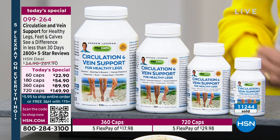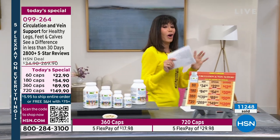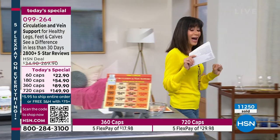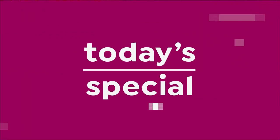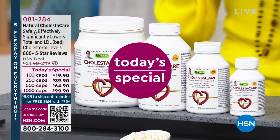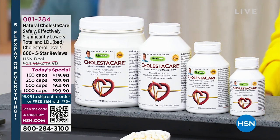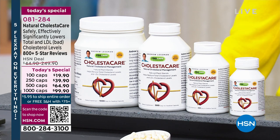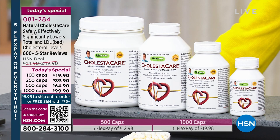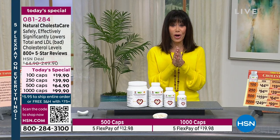Item number 009264 — stay on the line, we will continue to take all calls coming through. It's not just one Today Special today — we are giving you more than one. We are giving you a second Today Special. This is the Colesticare, which with over 1,100 reviews is another customer pick — 84% of those reviews are perfect five and four star reviews.